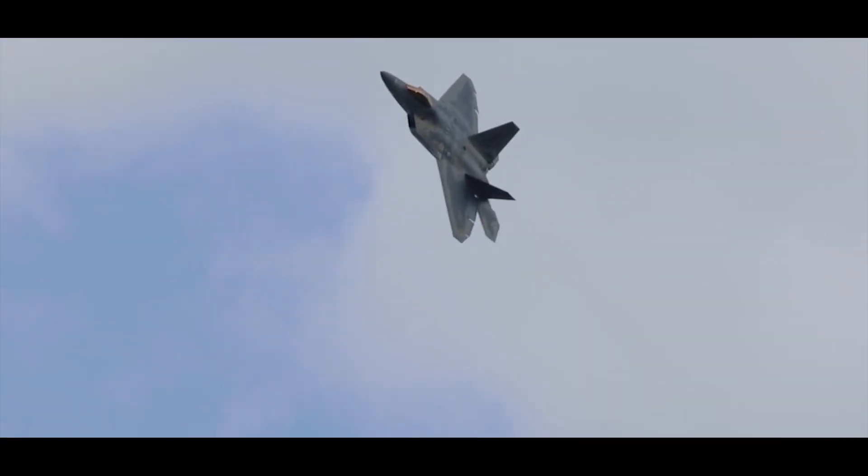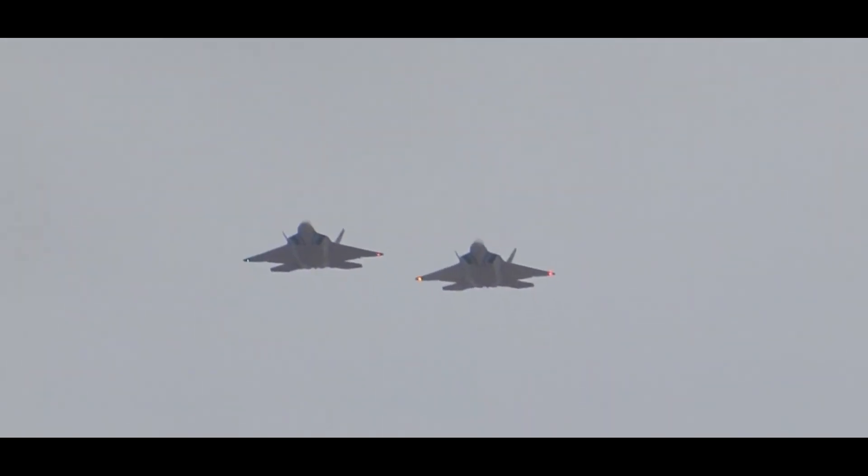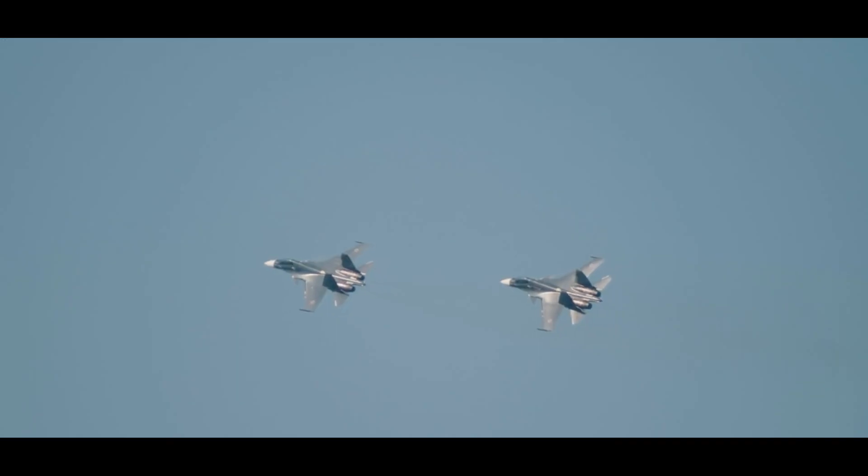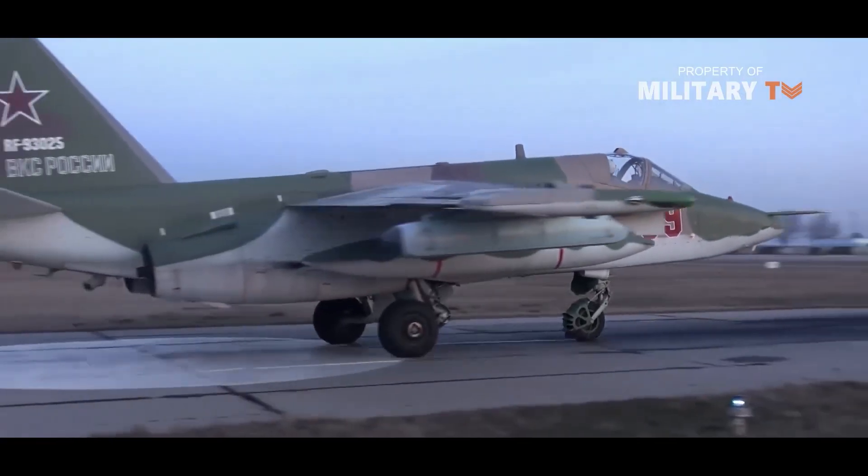Despite being a top-notch aircraft, the F-22 faced a unique challenge. It was designed to counter Soviet fighters, but by the time it entered service, the Soviet threat had diminished.